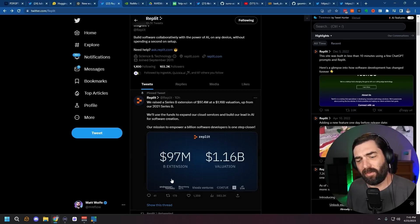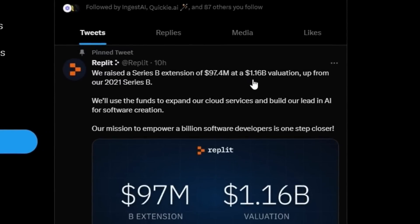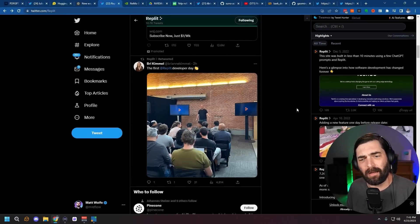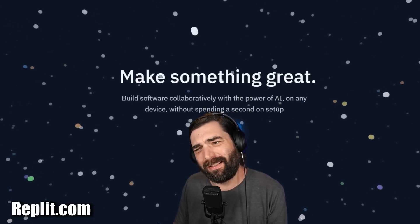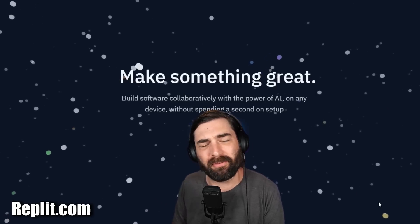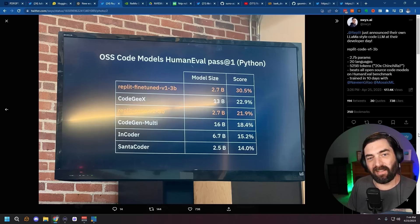Also on April 25th, Replit announced they raised $97.4 million at a $1.16 billion valuation and held a mini live event called Replit Developer Day. If you're not familiar with Replit, it's somewhat similar to GitHub or Hugging Face where people can collaboratively code. At today's event, they announced they're releasing their own large language model specifically fine-tuned for coding. It's only 2.7 billion parameters compared to almost every other platform, which means it takes a lot less processing power to use — lower costs — but it's actually performing better than most other available platforms.